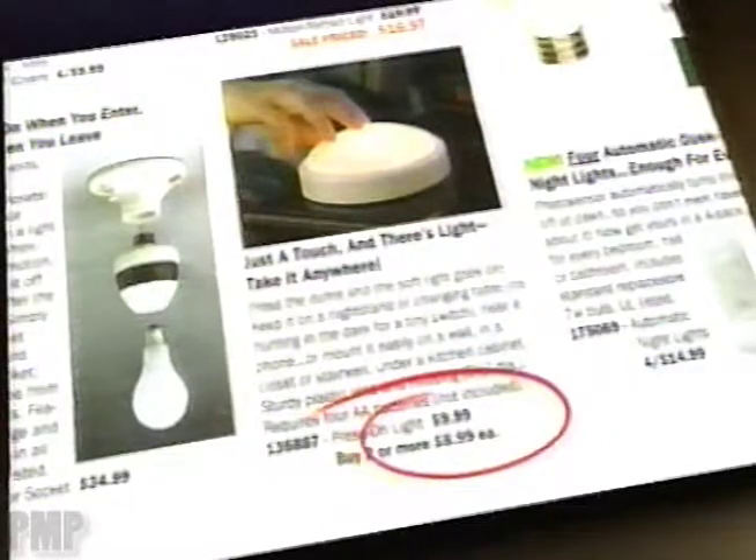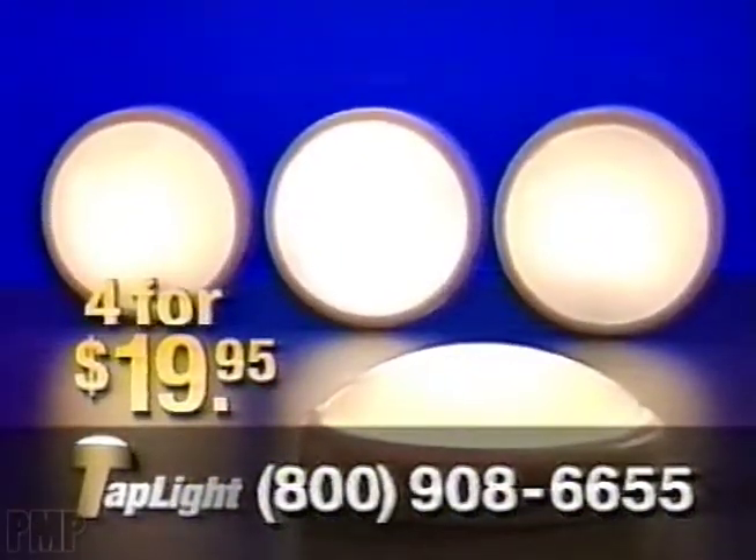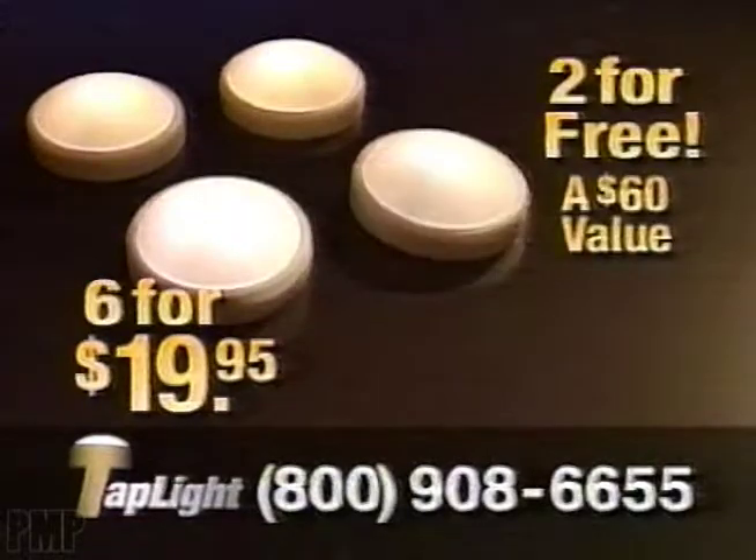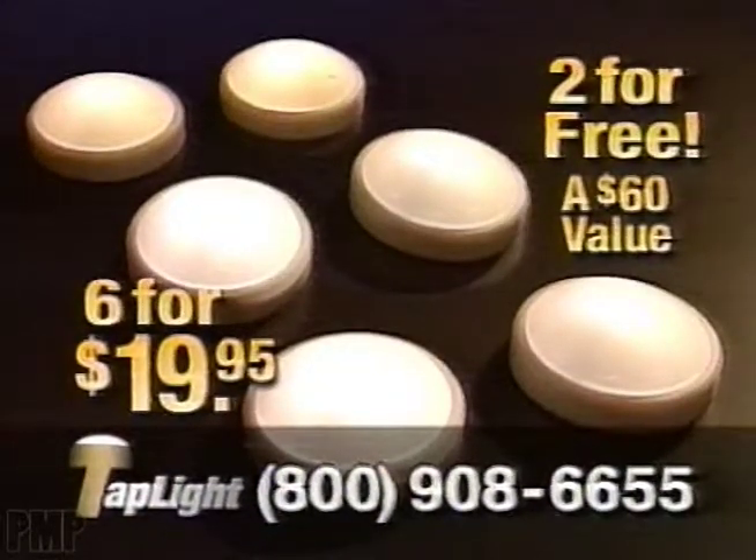Similar lights cost up to $10 each. Call now and you'll get four tap lights for $19.95. But if you call in the next 10 minutes as part of this special introductory offer, we'll include an extra two tap lights free — that's six tap lights for $19.95.